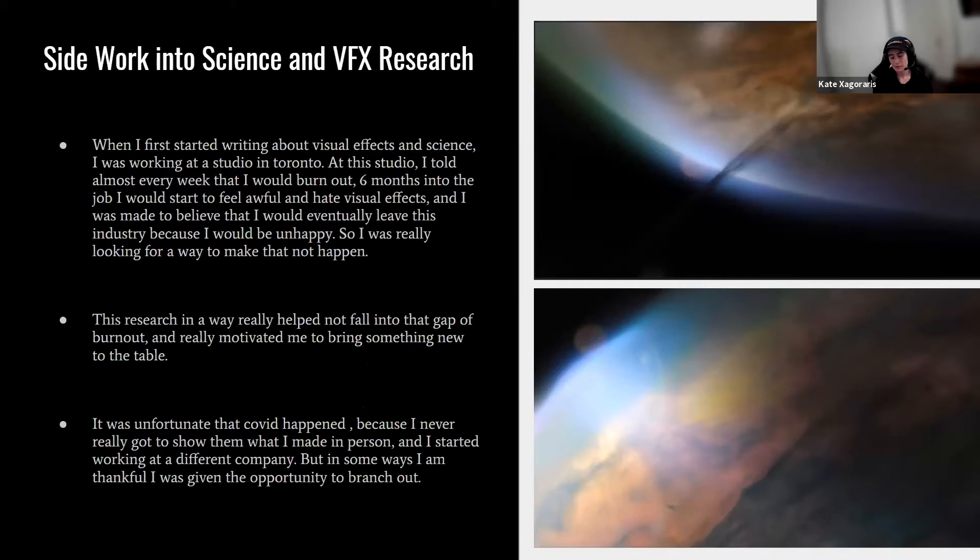When I first started writing about VFX and science, I was working at a studio in Toronto where almost every week I was told I was going to burn out. From week one they said, give yourself six months and see how you feel — their concern was that the excitement would fade and I'd suddenly realize what the job is. It was shocking that something I love could make me burn out, but I certainly realized it could be a possibility.